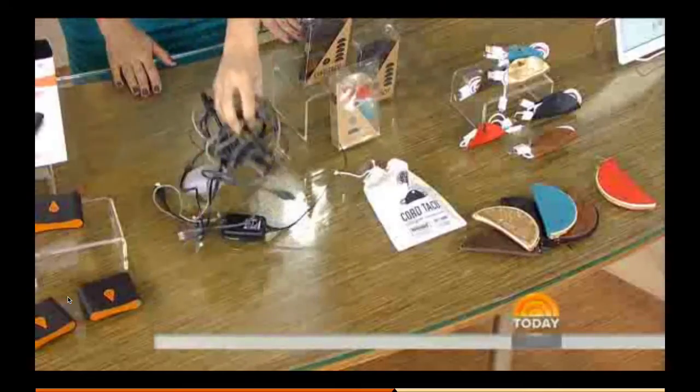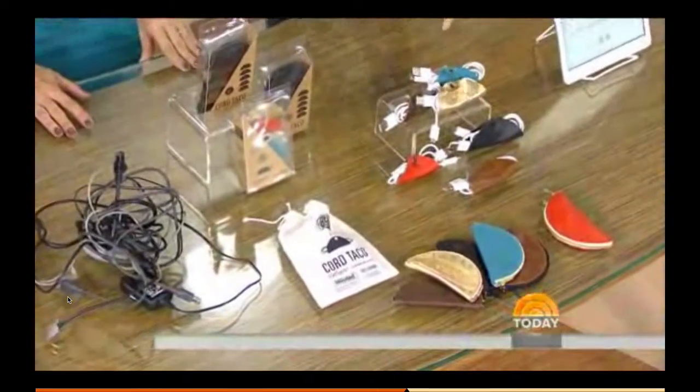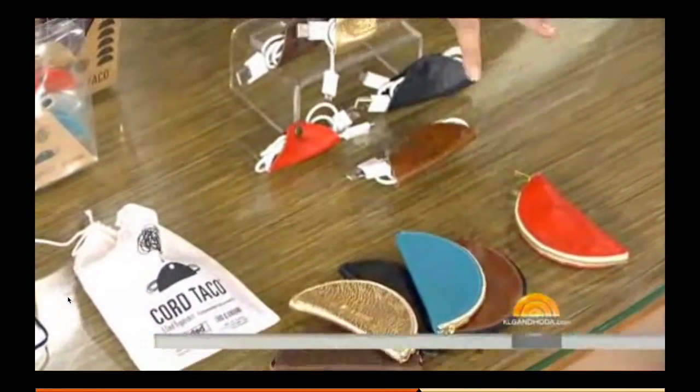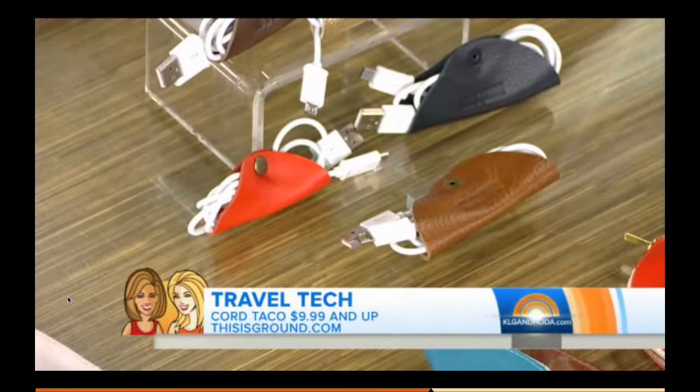You know, you pack all your chargers and everything and then your bag looks like this. These are these amazing, gorgeously colored cable wranglers that also look like Mexican food. They are called the Cord Tacos.